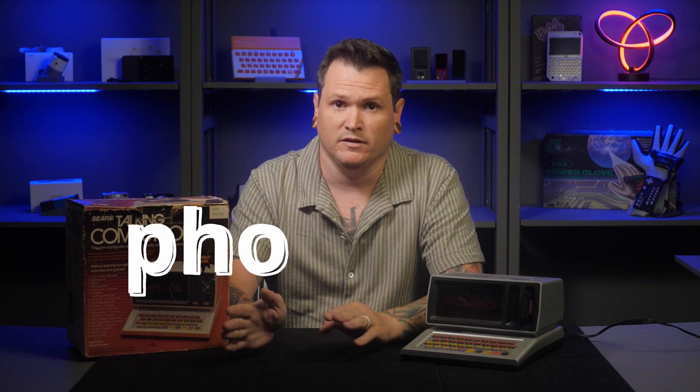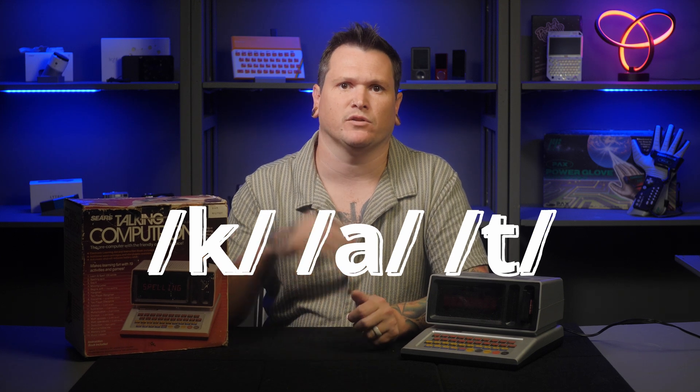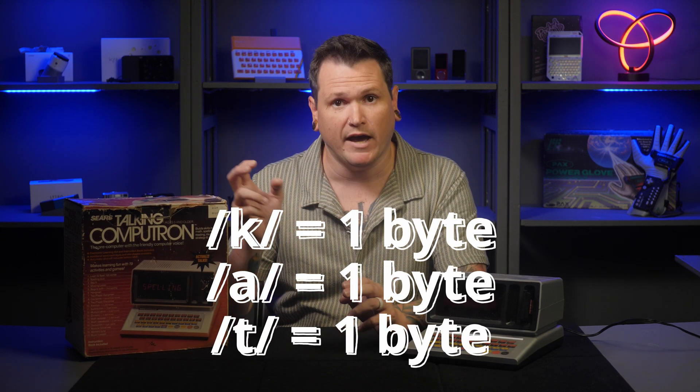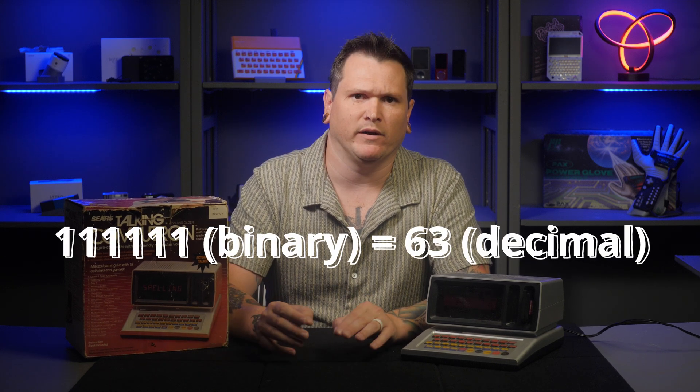The Texas Instruments TMC-0280 chip took that concept and applied it to synthesized speech. Achieving that was actually easier than storing recorded digital audio, because speech is just combinations of a relatively small set of distinct sounds called phonemes. English has 44 phonemes, so the TMC-0280 only needed to synthesize those 44 unique sounds. Synthesizing a word was as simple as chaining together its phonemes. Using just six bits, we can cover all 44 phonemes, meaning a synthesized sentence actually requires less storage than writing it out in ASCII.